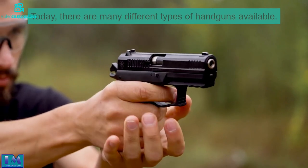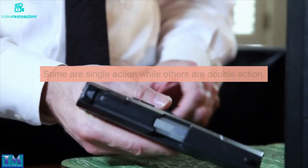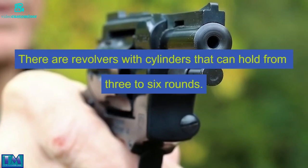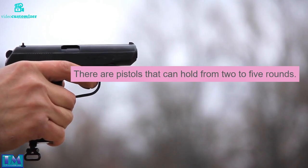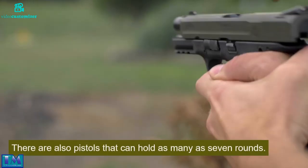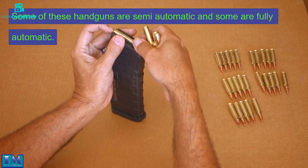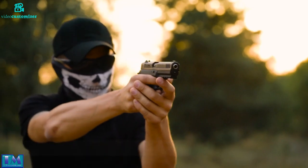Today, there are many different types of handguns available. Some are single action while others are double action. Some are pistols and some are revolvers. There are revolvers with cylinders that can hold from three to six rounds. There are pistols that can hold from two to five rounds, and some that can hold as many as seven rounds. Some of these handguns are semi-automatic and some are fully automatic. Some are concealable while others are not.